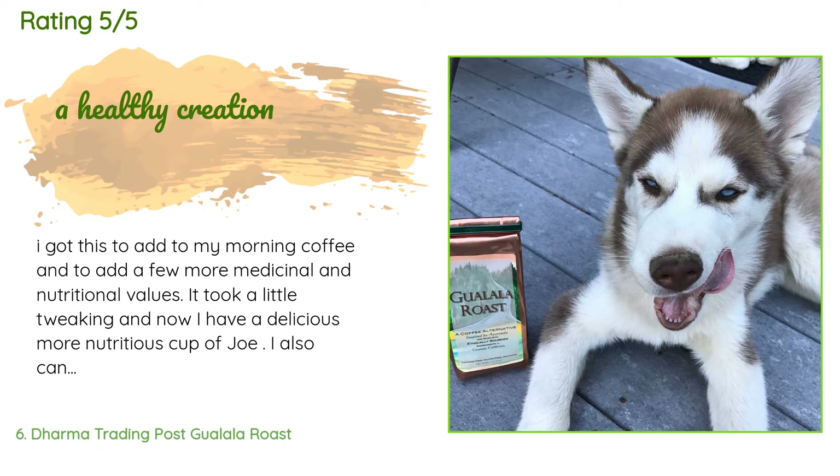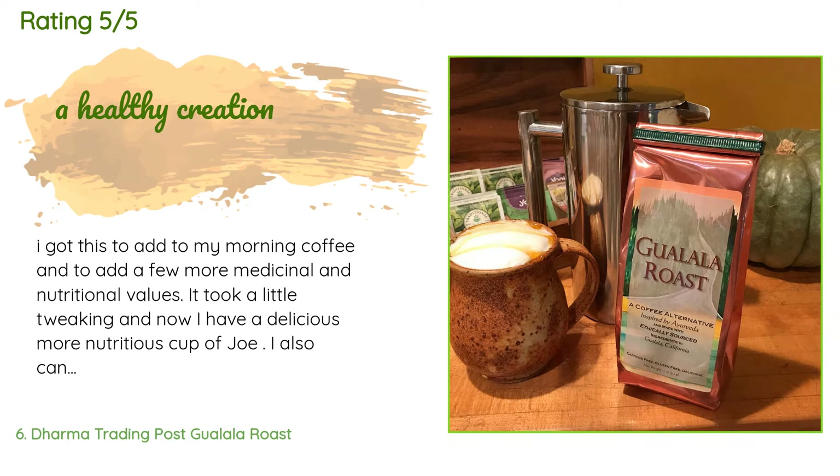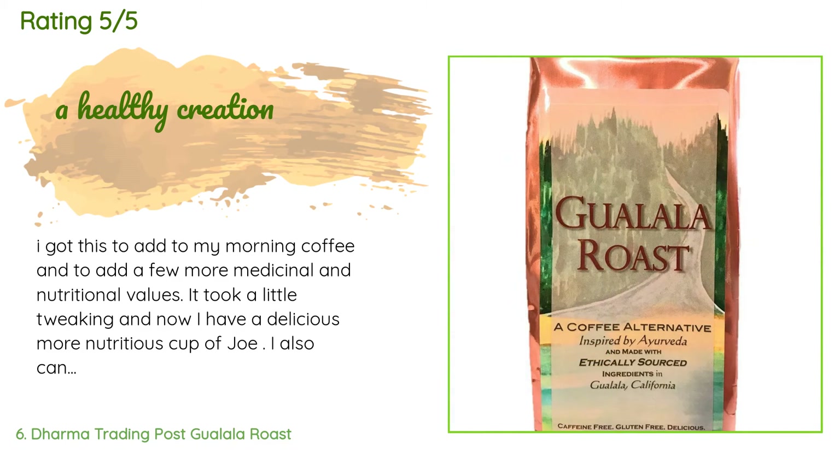A customer said: I got this to add to my morning coffee and to add a few more medicinal and nutritional values. It took a little tweaking and now I have a delicious, more nutritious cup of joe. I can also have it in the evening as there is no caffeine.